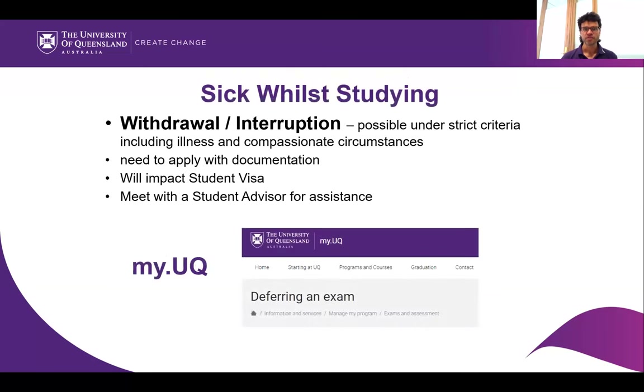For longer-term medical issues, come and talk to a student advisor. It may be possible to get permission to take an interruption for one semester from a course, but you'll need to find out how that might impact your student visa. Come and talk to us. The UQ Union is also a good place for support around visas and visa information.